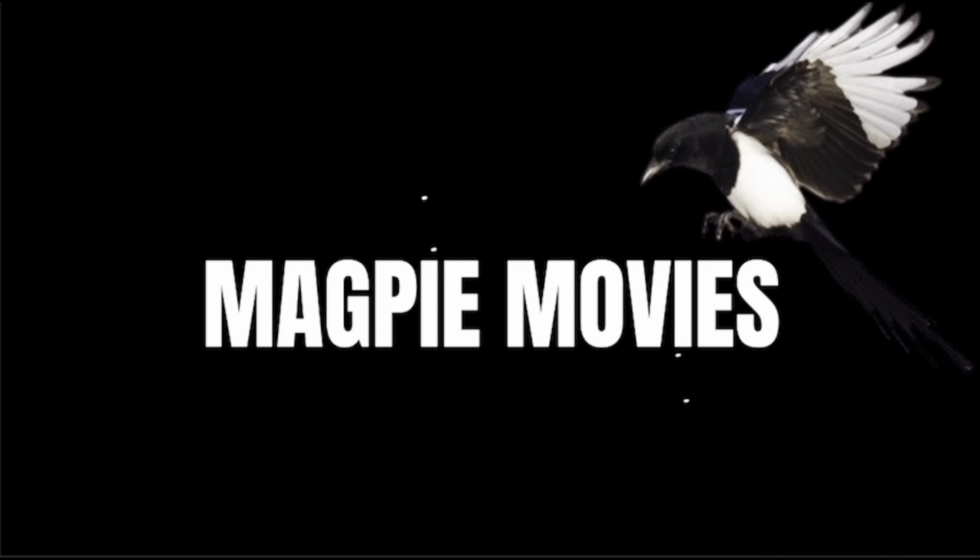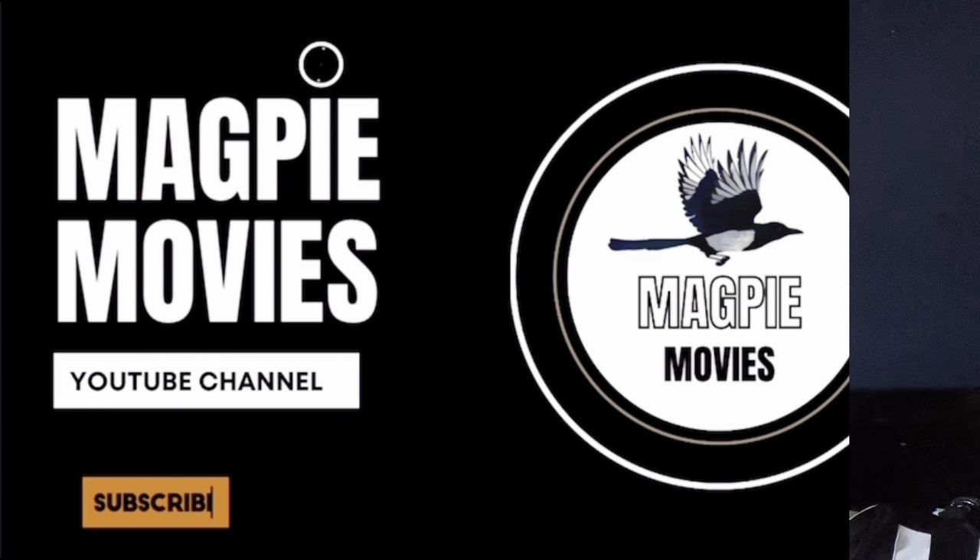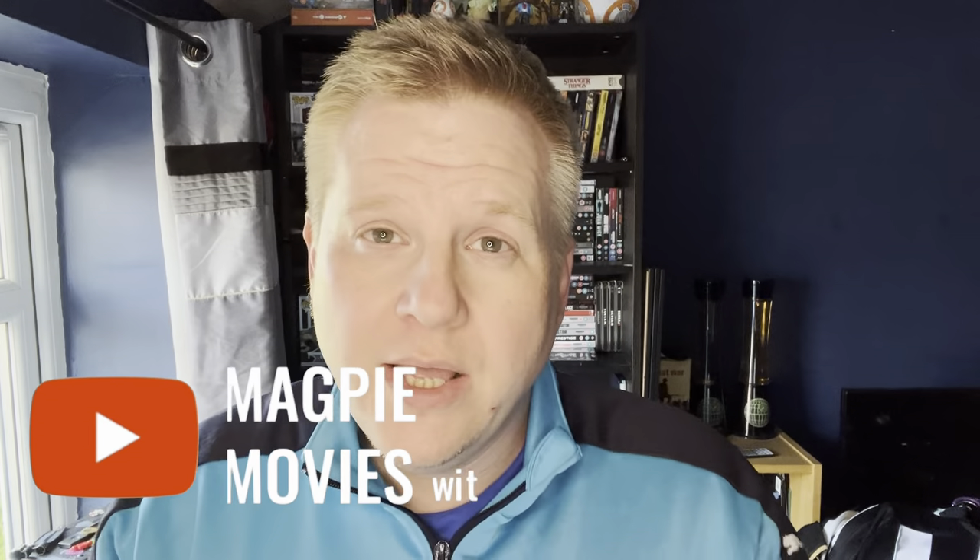Hello there — today's a different video to what's normally done on the channel. I'm going to talk about what I've picked up from DHgate. It is Geordie Paul here, welcome back to Magpie Movies, Music and More. This is a different video to do with football shirts. Prior to getting into collecting movies, I collected a lot of football shirts — primarily, as you can probably guess, to do with my team.